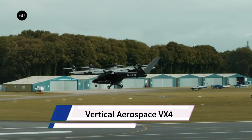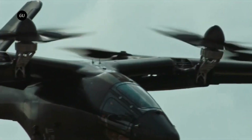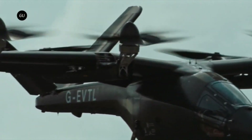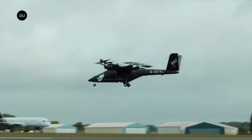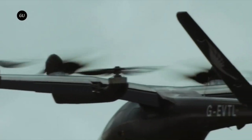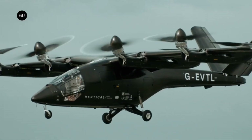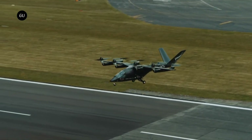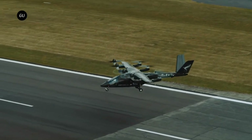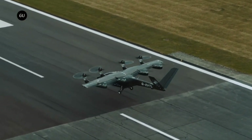The Vertical Aerospace VX4 is a piloted, zero-emissions electric vertical take-off and landing (EVTOL) vehicle designed to carry four passengers and a pilot. It promises to revolutionize urban transportation by bypassing traffic congestion. It has a cruising speed of 150 miles per hour (241 kilometers per hour), a capacity of one pilot and four passengers, and is 30 times quieter than a helicopter.